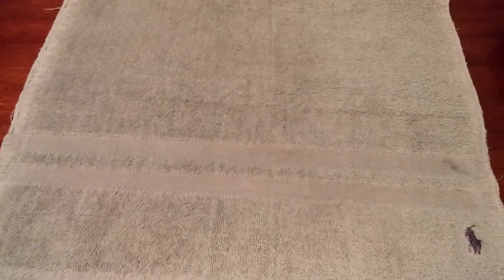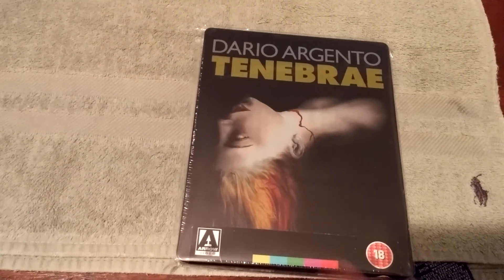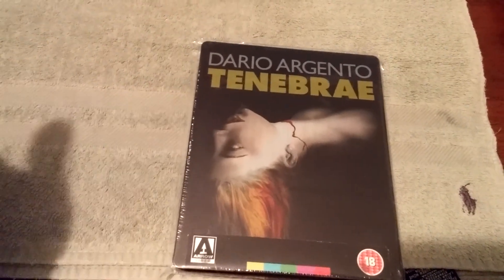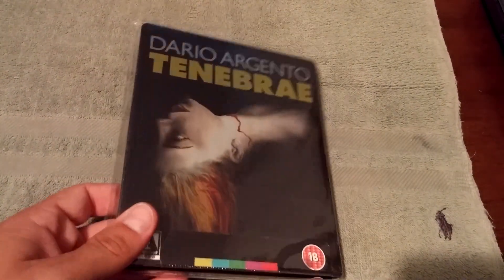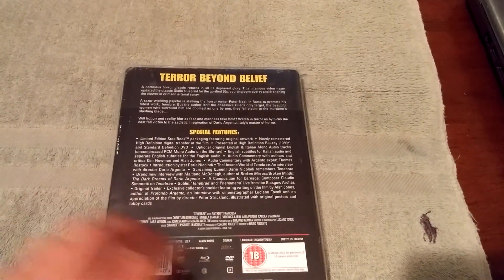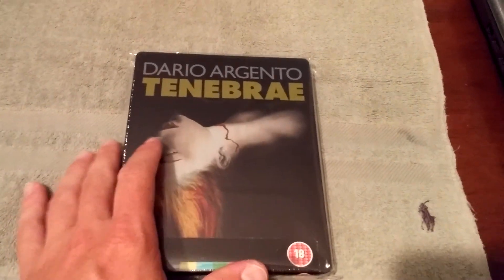For my number 8, I had to get an Arrow Video release into my top 10. I went through all of them and the one that popped out the most for me is Dario Argento's Tenebrae. I just love the image — the quality, the hair, the color, the blood. Everything is such a great image. The detail, the title — you know how it's kind of gold tinted right there. When I first got this one it was just such a nice looking steelbook, and I really enjoyed this movie as well. Tons of special features. That is my number 8, Tenebrae.